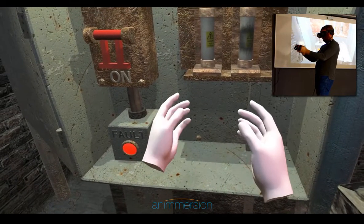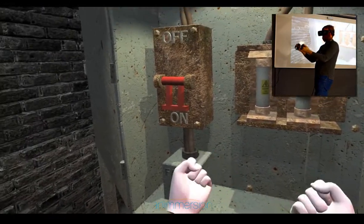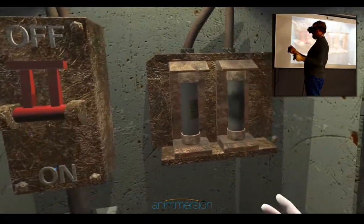Taking advantage of the latest VR hand controllers, Animersion have produced a short interactive demo to showcase one example of how VR can be used for training in the engineering and electrical sectors.